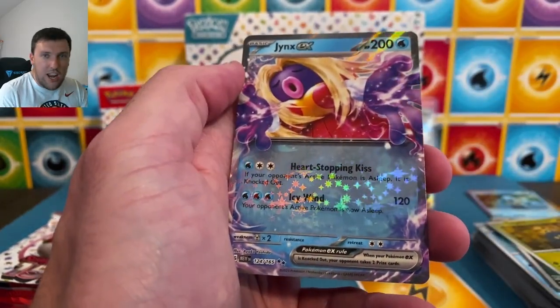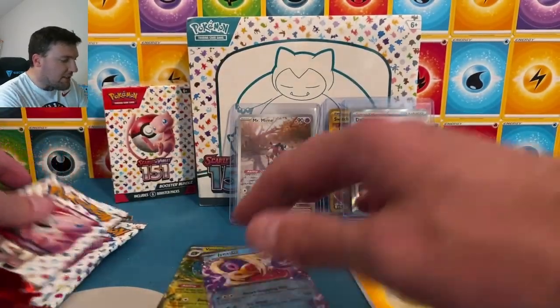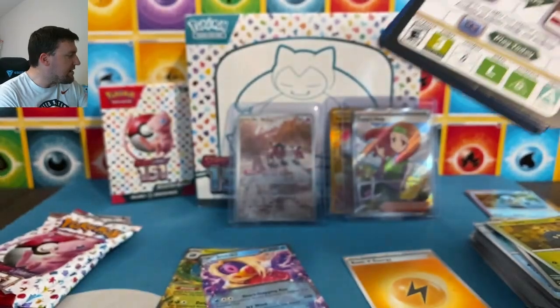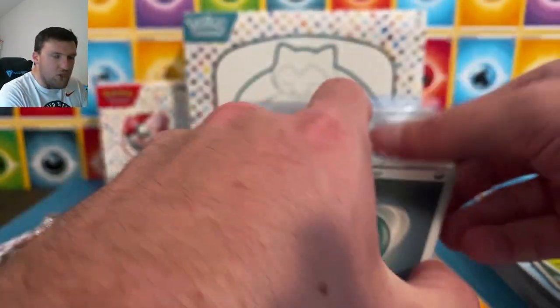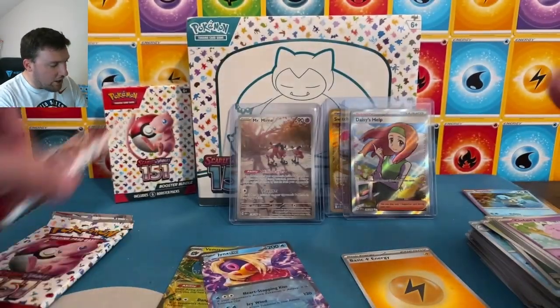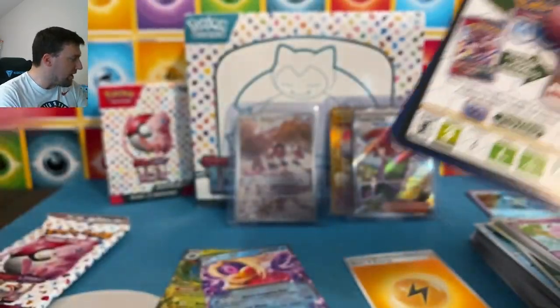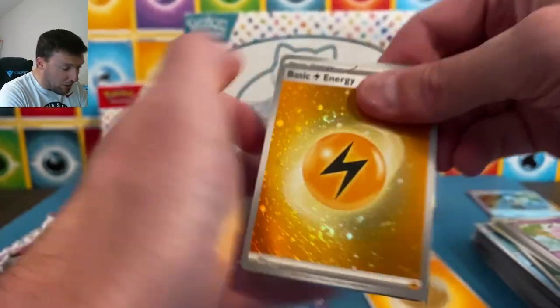Daisy's Help, regular reverse, Kabuto, Jynx on the EX. Why did Jynx get an EX? Can someone tell me in the comments? Anybody have any insight into the mindset of 'yeah, you know who would be cool to get an EX — Jynx'? Rapidash, Chansey holographic. Is Pikachu and Raichu both getting EXs here? I don't know — we're going to find out.